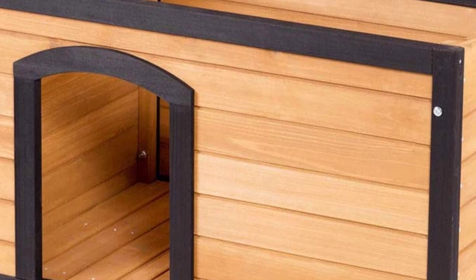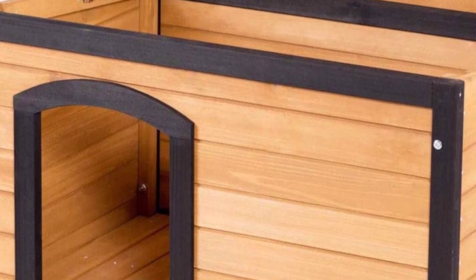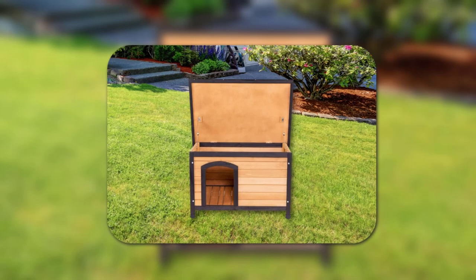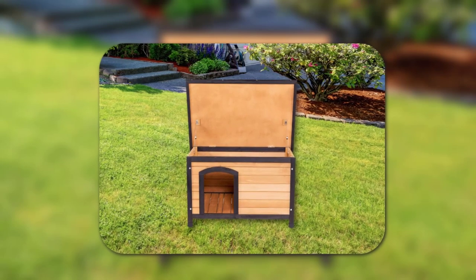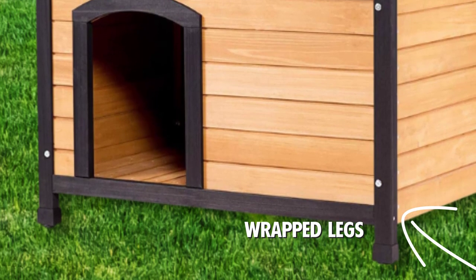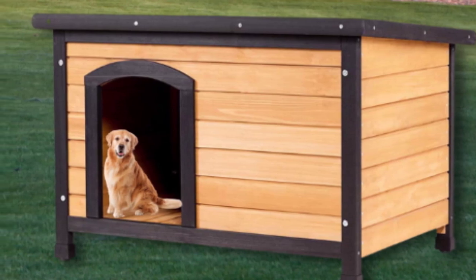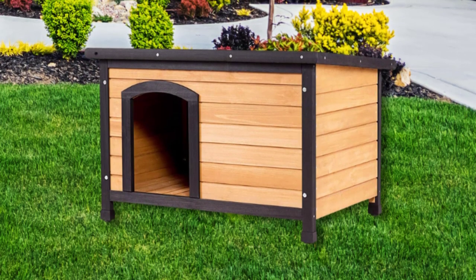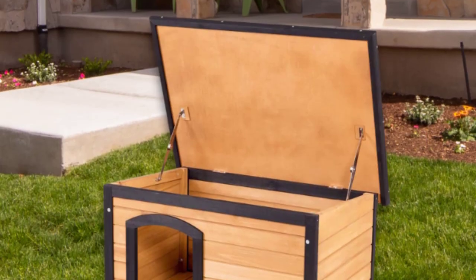This sturdy design guarantees that your dog can use it for many years to come. An important feature that deters rain and snow is the asphalt rain roof. The four plastic-wrapped legs keep the floor significantly off the ground, so even if the ground is wet, your dog won't get cold. Due to the feet's slight adjustability, the house can be balanced on uneven terrain.